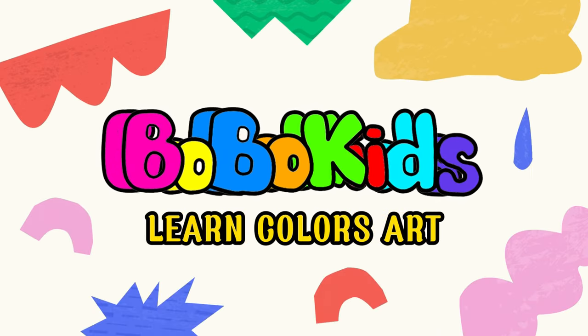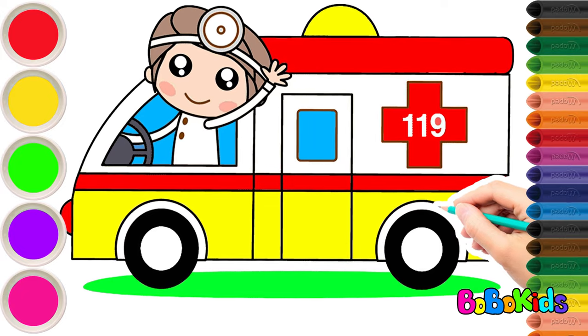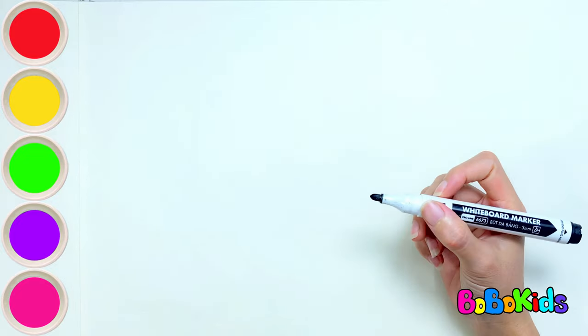Bobo Kids. Hello everyone, I'm Bobo. Today we will practice drawing and coloring an ambulance. Let's get started.